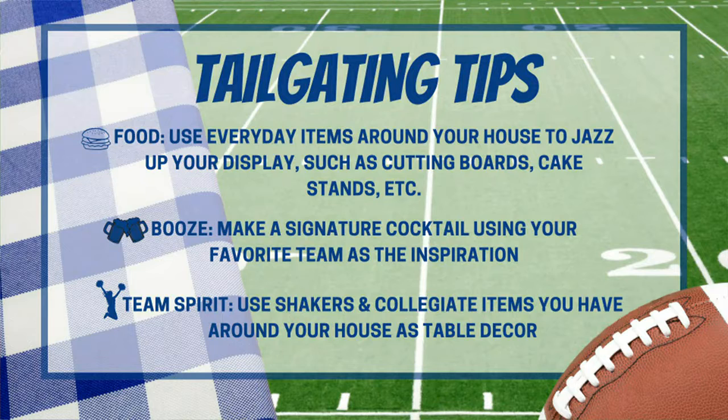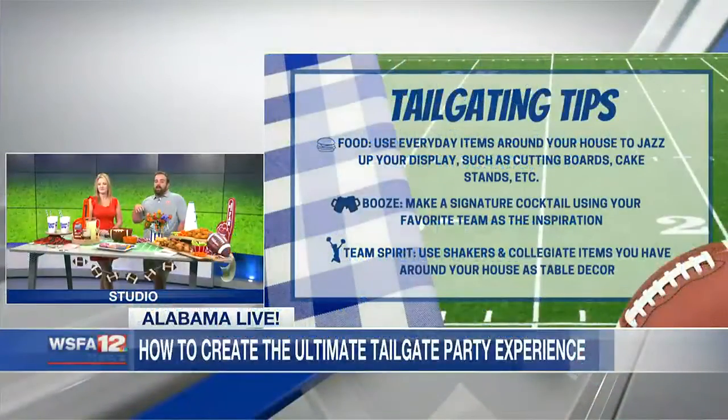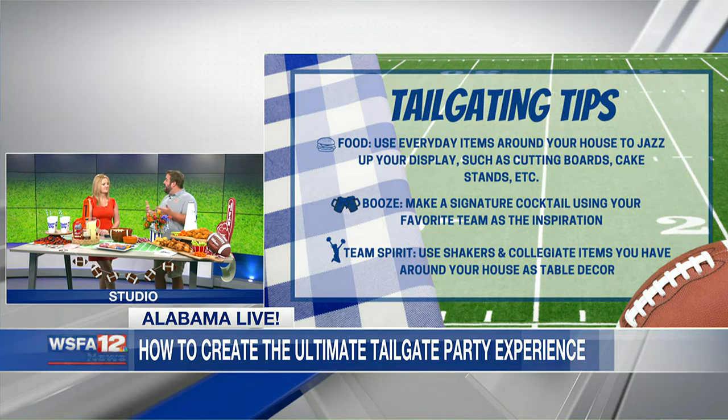It really comes down to three things that everybody has. The first thing is using items you already have laying around your house to help elevate your table decor and your experience. On the table here you can see we've used some cutting boards to display our wings, some baskets maybe from the coffee table, some cake stands — things you probably already have at home.